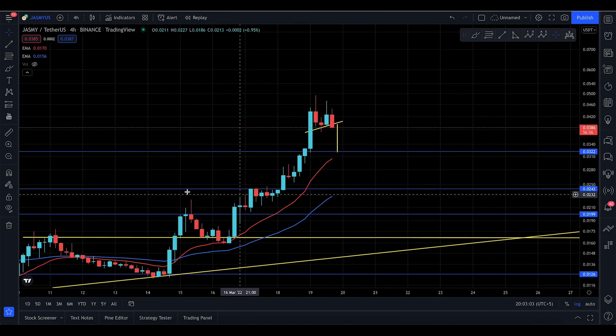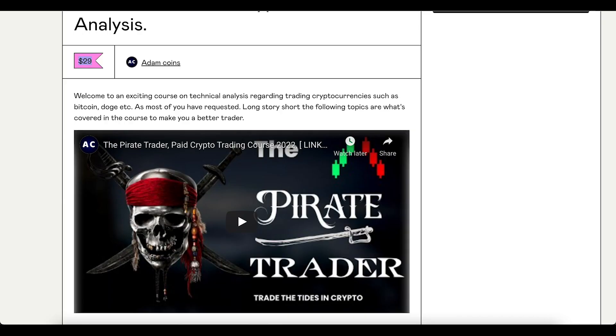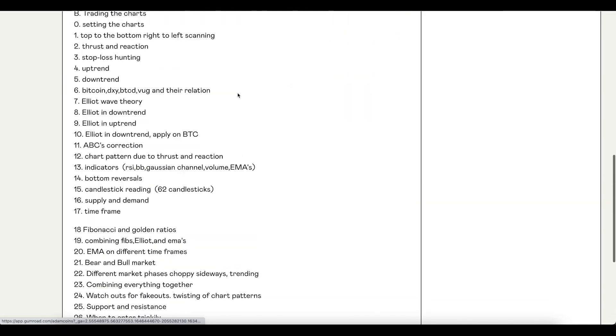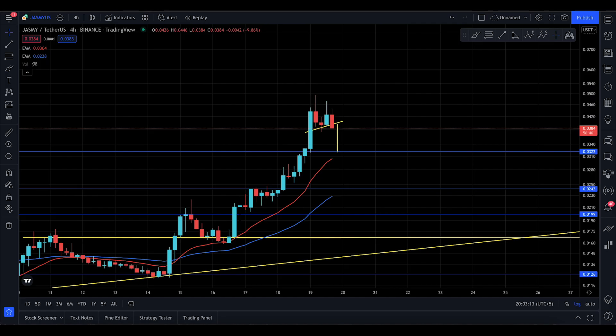If you want to learn all of this — the way I'm predicting the market — you can always take the course. It's out there with a lot of content. You buy once and you're in for good with no additional costs. I'll see you tomorrow with the detailed analysis. If you're not following this channel, make sure you are because I'm uploading every single day. Best of luck, I love you.